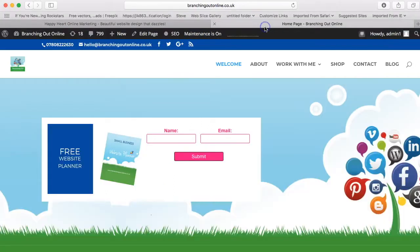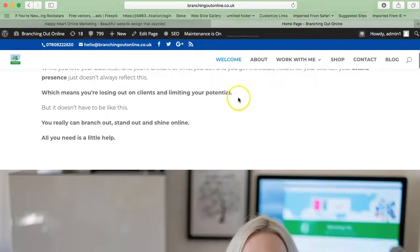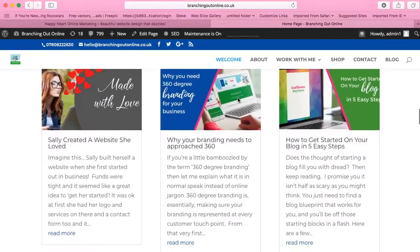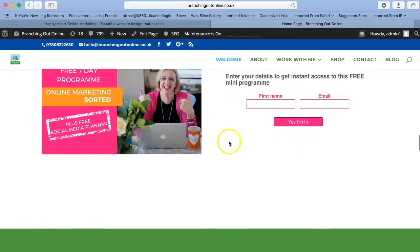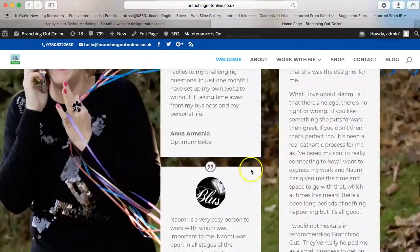So this was my previous website here, which was Branching Out, and I had loads of lovely feedback from clients using this website. Obviously it was quite interactive, had blog posts and things in there, call to action to my freebies and some testimonials and bits there.